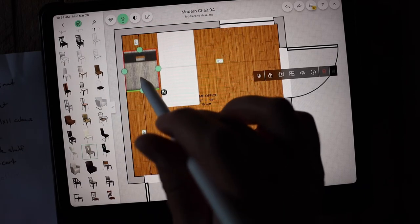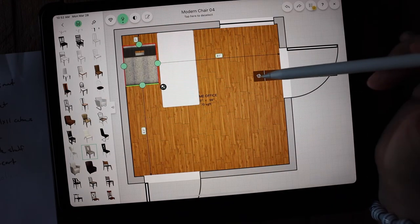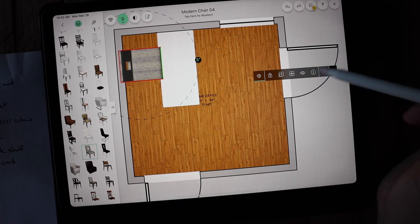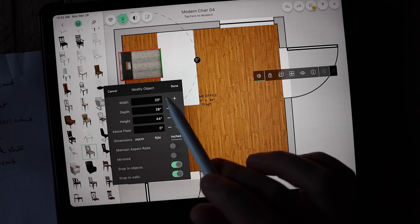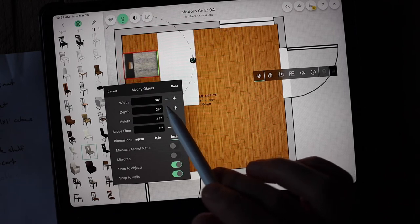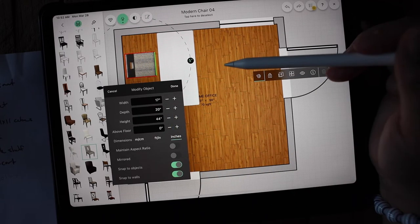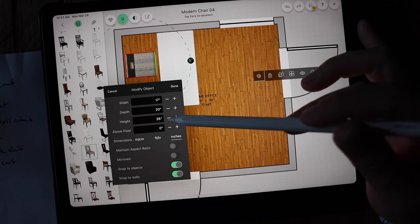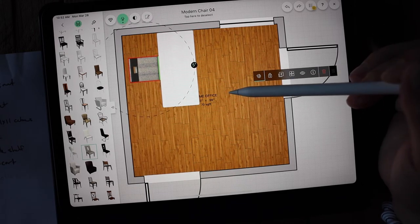I'll take a chair, rotate it, and shrink it down a bit to place it at the desk.